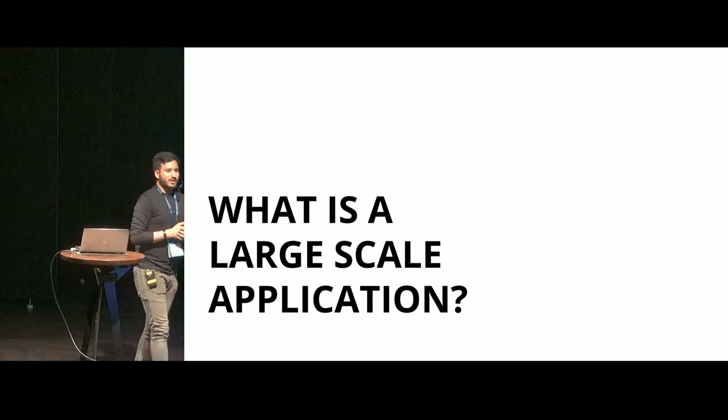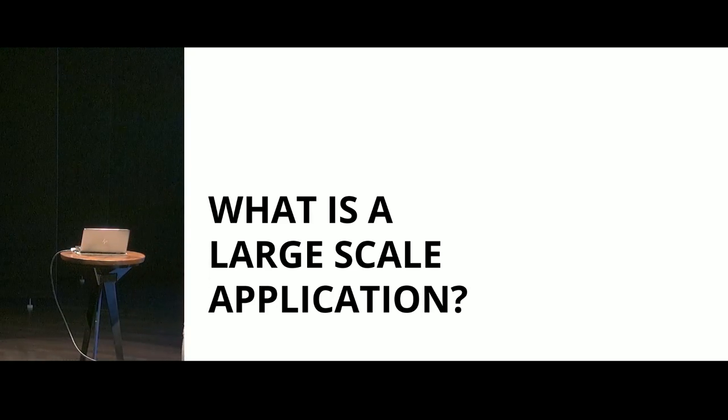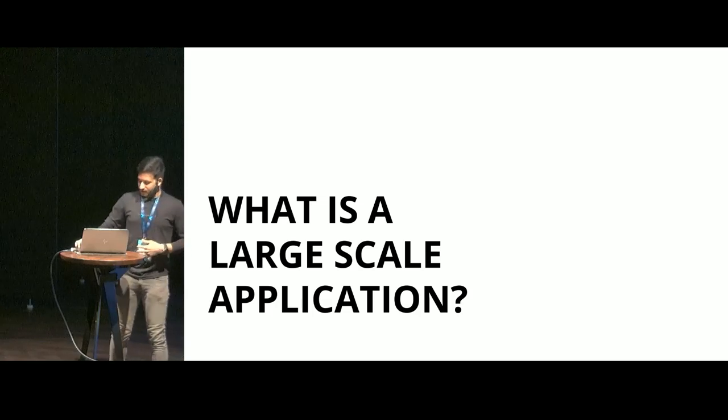So what is a large-scale application? How do you define a large-scale application? In my opinion, it comes down to three points. One: size. Large-scale applications are large — they can be sized in terms of lines of code, number of files, assets, you know the story.